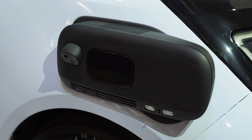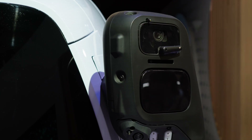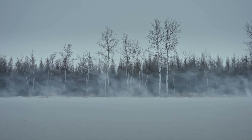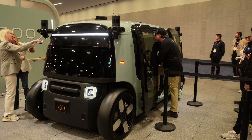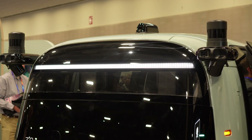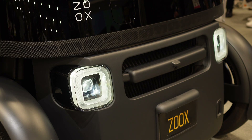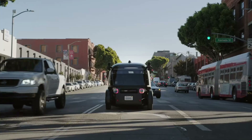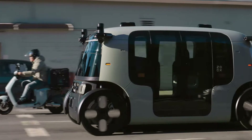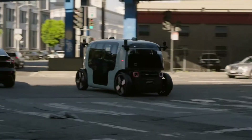Self-driving cars are already capable of driving millions of miles without human intervention. What gets me excited is the potential for self-driving cars to change the game — take for example the massive self-driving truck convoy that drove across the country last year. It was a huge breakthrough, a demonstration of just how capable these vehicles can be. Imagine a world where our roads are safer, cleaner, and more efficient. That's the promise of self-driving cars, and it's an exciting one.